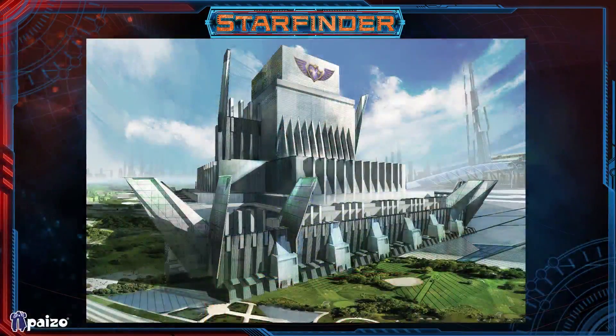The Bastion is basically the headquarters of the Stewards, the security force of the Pact Worlds — a very fortress-like building. Their loyalty is to the Pact Worlds themselves, not to any specific government or station authority. Should the Pact Council or Absalom Station turn against the Pact Worlds, their headquarters is built as a fortress they can defend, because they serve a higher calling.